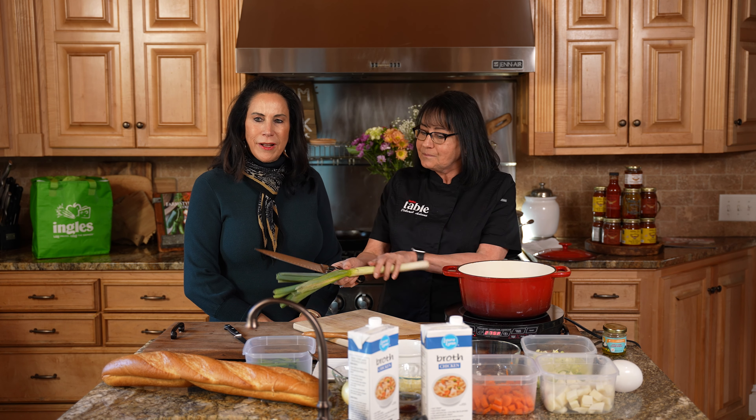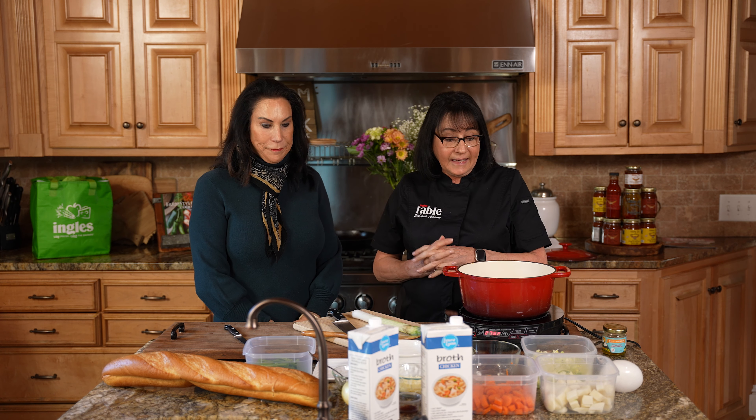It makes it easy and it's going to be healthy. It's all from scratch. Good food takes time, and people just don't really have the time. But you can make this ahead — it'll stay fresh in the refrigerator for five days at least, or you can freeze it, and it freezes quite well.